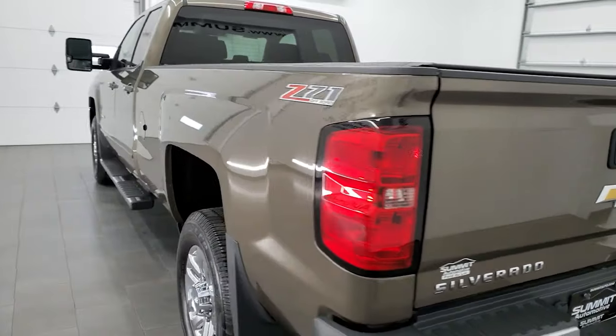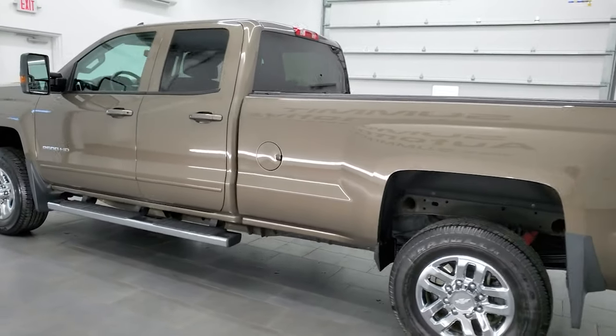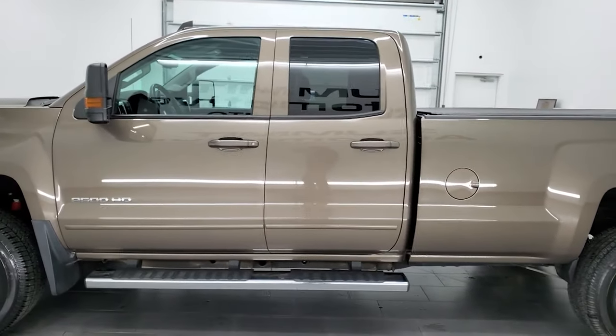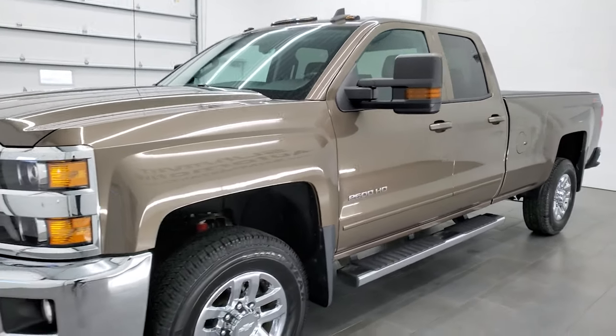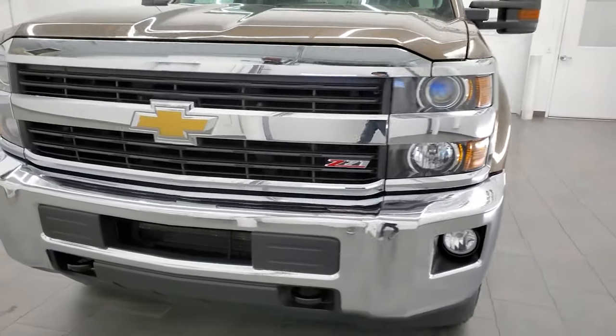This 2015 Chevy Silverado 2500 has the 6-liter V8 gas engine. This truck has been fully safety inspected by our service shop per the state of Wisconsin inspection process. It has a fresh oil and filter change, all the fluids have been checked and topped off, and this truck is 100% ready to go.